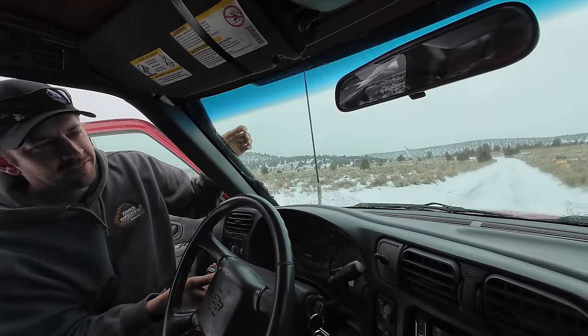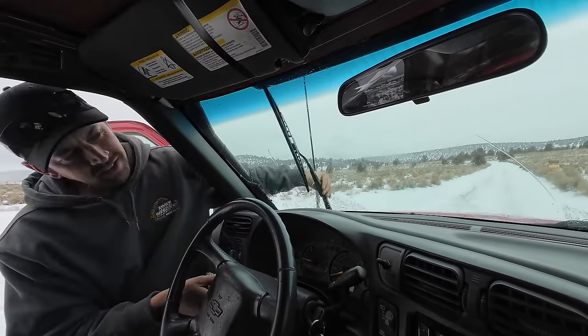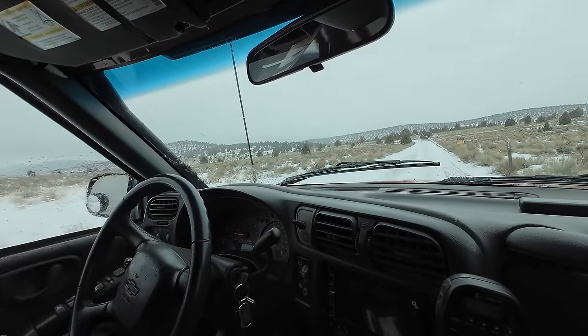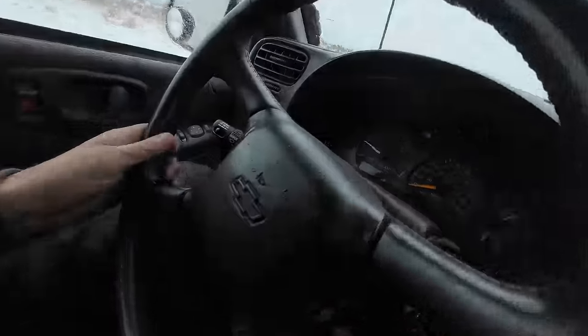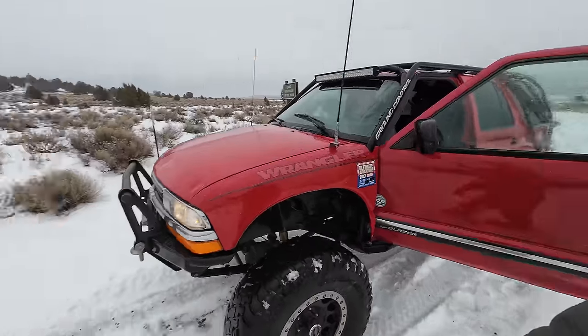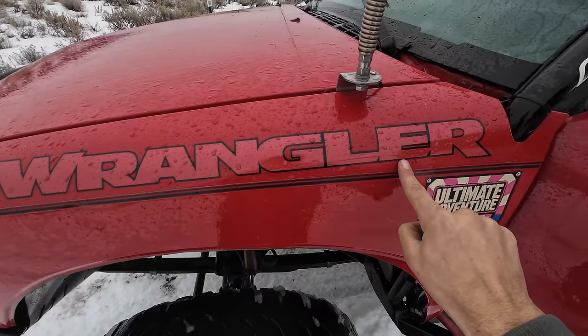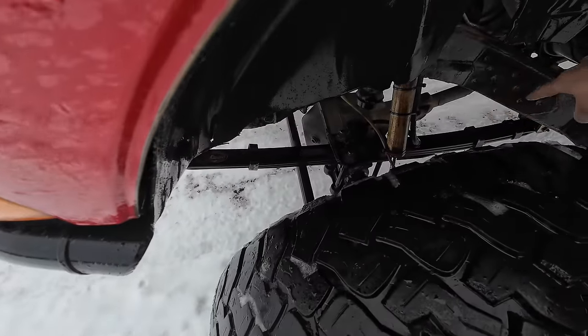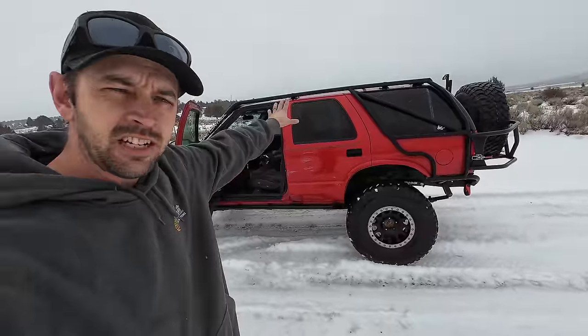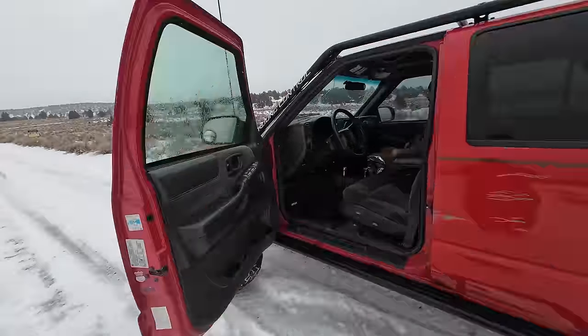Both sides look good. For all of you who get mad at me for calling this a Jeep and say it's not a Jeep - it has Jeep leaf springs, Ford axles, Jeep suspension, Chevy parts. So whatever I call it is correct, right?